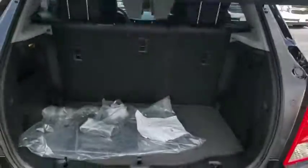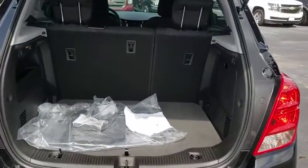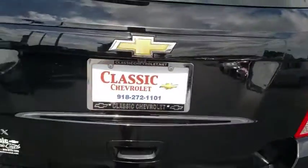AM-FM stereo radio, rear defrost, front wheel drive, MP3 player, power door locks, bucket seat, security system, child safety locks.